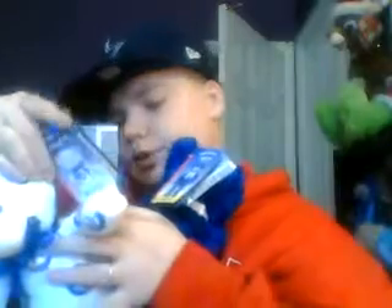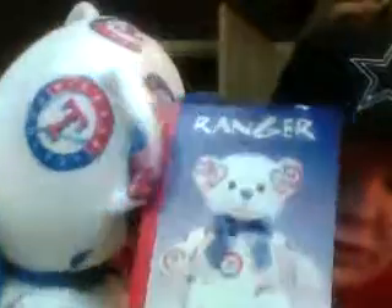This one - you can see - these were given out at baseball games, at the Texas Rangers baseball games. I think they were given out in 2006 in two separate games. And this one's called Ranger.